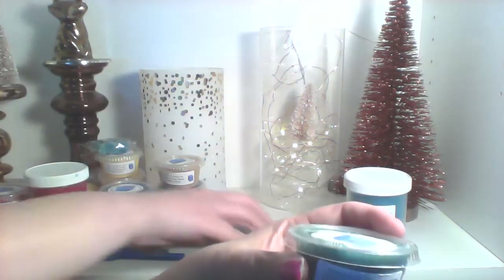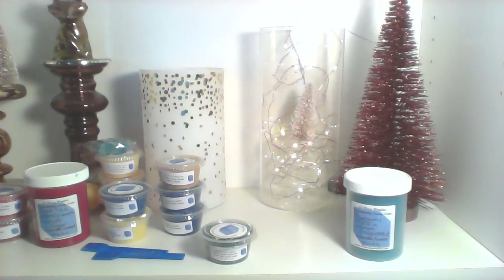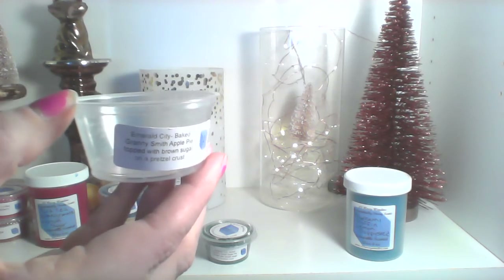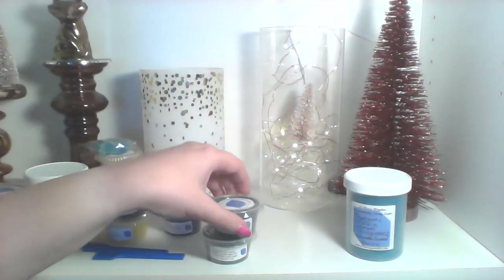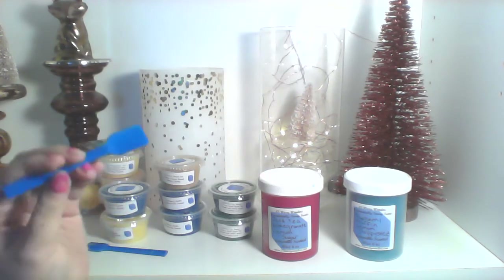I did order two Emerald City. Emerald City is baked Granny Smith apple pie top, brown sugar, and pretzel crust. It smells so good — I've been wanting to get this since she offered it in the clams but never had money at the right time. You can smell that apple — I'm not sure if it's Granny Smith per se but it's a really awesome apple with a little warm cinnamon, the sweetness from the brown sugar, and the pie crust. It doesn't smell like pretzel but it smells like a thick bakery.